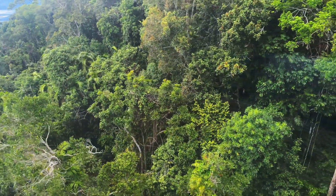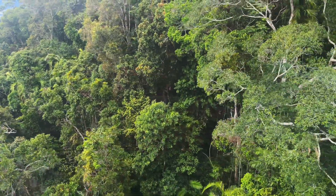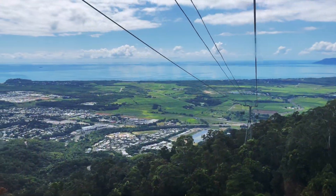The cable car glides above the rainforest and provides breathtaking views of the Coral Sea and the lush green Cairns islands.